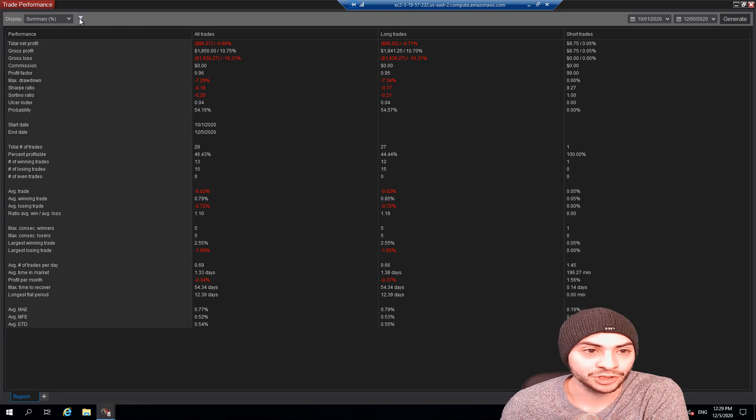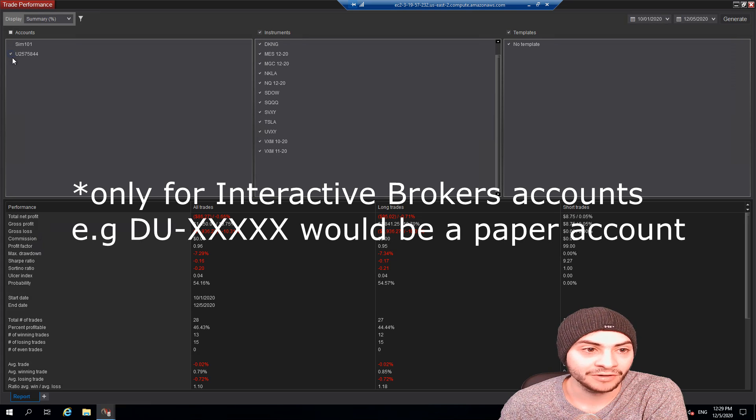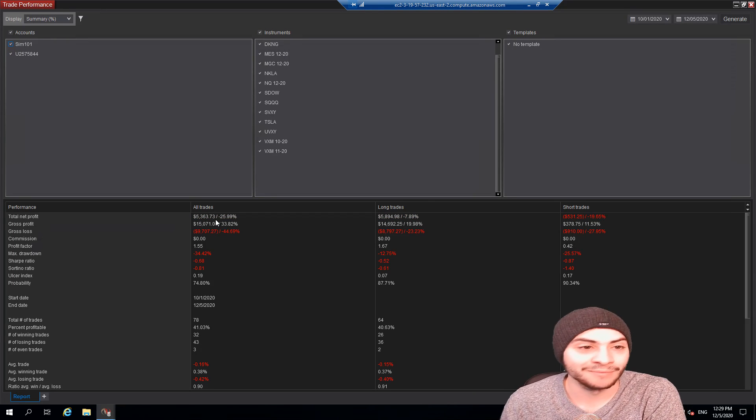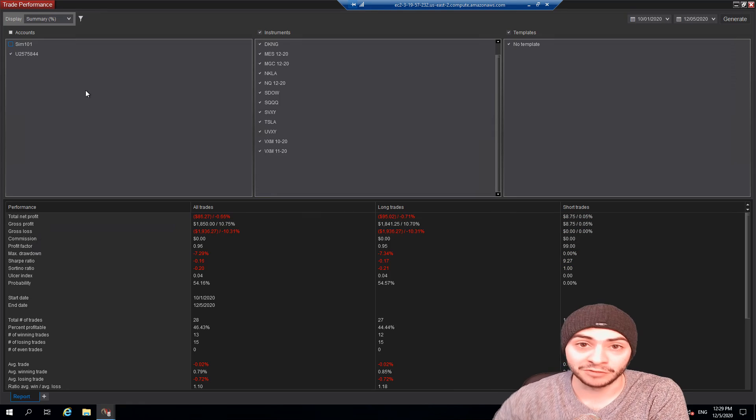Before I get started, I wanted to show you proof that I'm using my real account info. Here's my account ID with Interactive Brokers. If you see anyone posting trade results and there's an 'AD' in front, that means they're using a paper trading account. When you have a 'U' and then a number, those are actual trades — that's a legitimate account. I'm only showing you real results with real money.